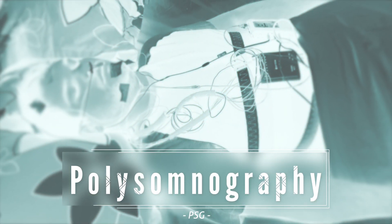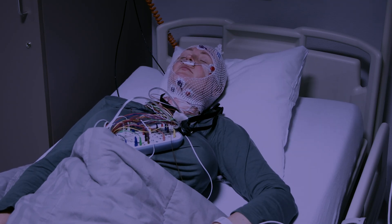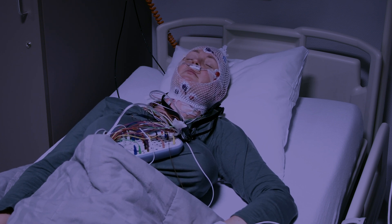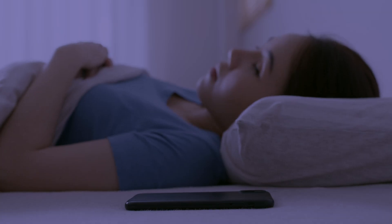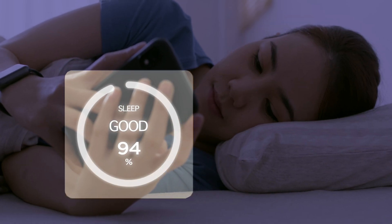Polysomnography involves measuring lots of different physiological signals during sleep — things like brain waves, eye movements, muscle activity, heart rate, and respiratory function. This usually takes place in a sleep lab and is used to diagnose sleep disorders like sleep apnea, insomnia, and narcolepsy. More recently, the emergence of wearable sleep trackers has made sleep monitoring mainstream, with devices from companies like Fitbit, Apple, and Garmin providing users with insights into their sleep patterns, including total sleep time, sleep stages, and sleep efficiency. In this lecture, we'll be talking about sleep tracking with consumer wearables and how it compares with the gold standard of polysomnography, covering the strengths and limitations of each approach, the validity of consumer wearables, and the factors to consider when choosing a device.